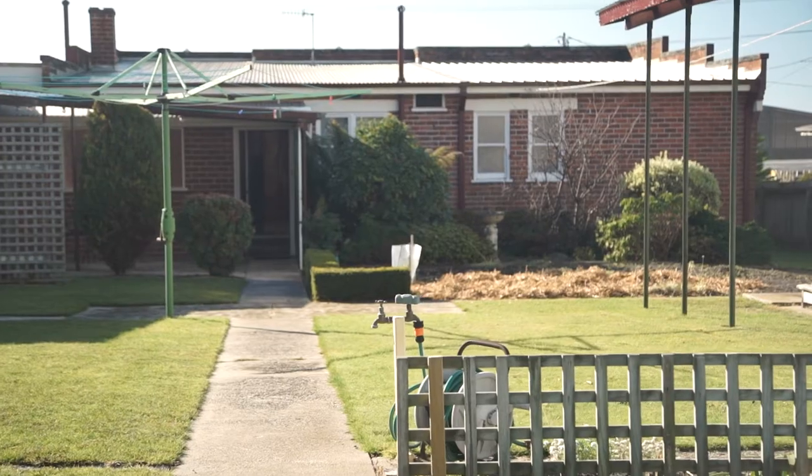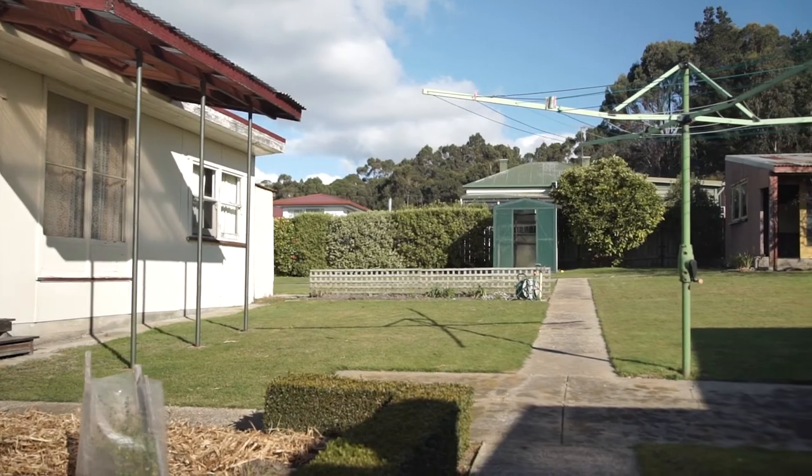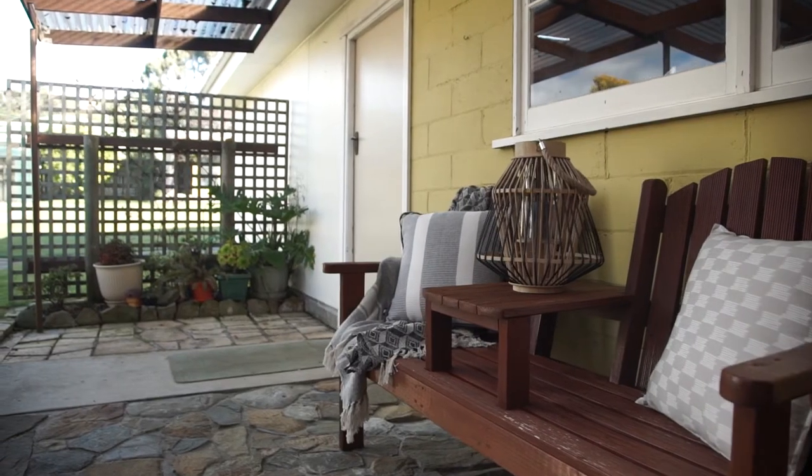Sitting on a large quarter acre block, the backyard is fully fenced with plenty of room for kids and pets to play freely and for the keen gardener in the family.